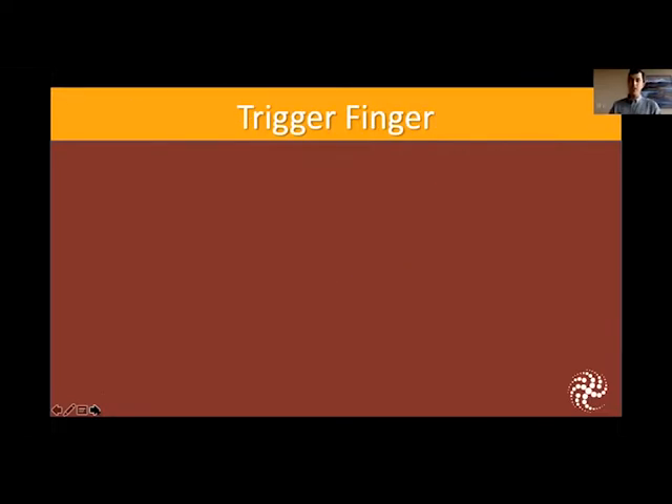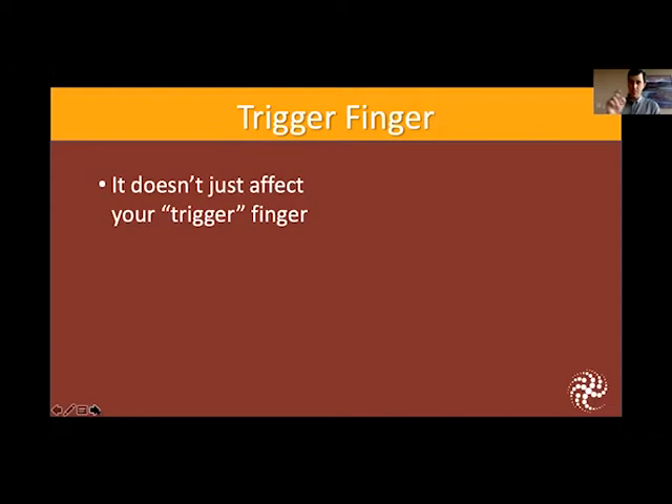What this is called is trigger finger. And it doesn't just affect your trigger finger or your index finger. The most common fingers it does affect are actually your ring and middle finger. It can affect all the fingers, even the thumb.